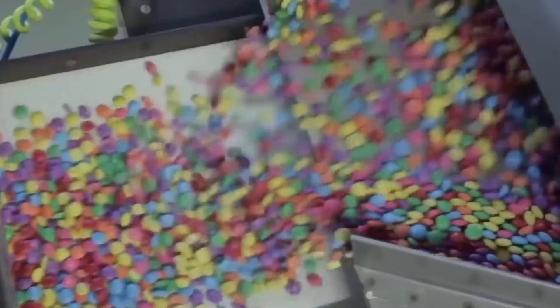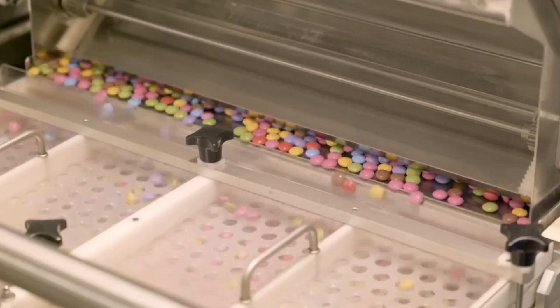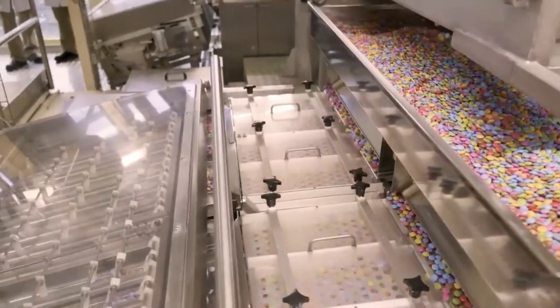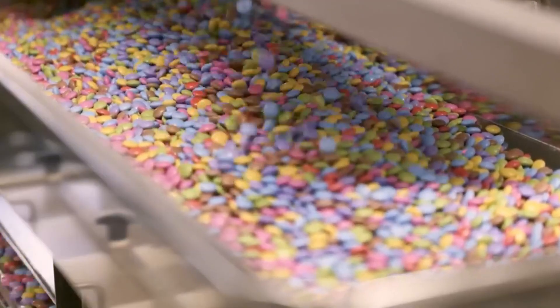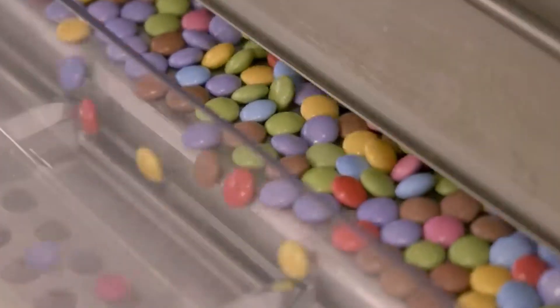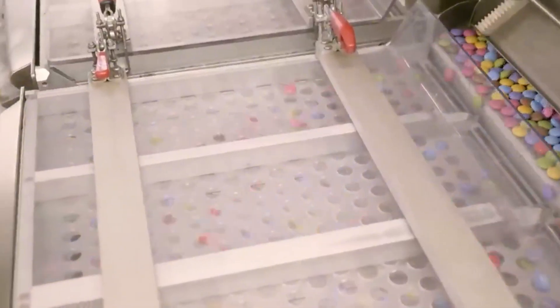But they're not ready yet. Before they can be packaged, they must pass the final quality control test. Only Smarties that meet the standard — perfect shape, flawless coating, no cracks — make it through. The rest are sent back to be reprocessed. This high standard ensures consistency and excellence in every single bite. What's even more impressive is that both Smarties factories combined produce up to 70,000 to 80,000 pounds of chocolate beans per day — just two facilities powering a global favorite.